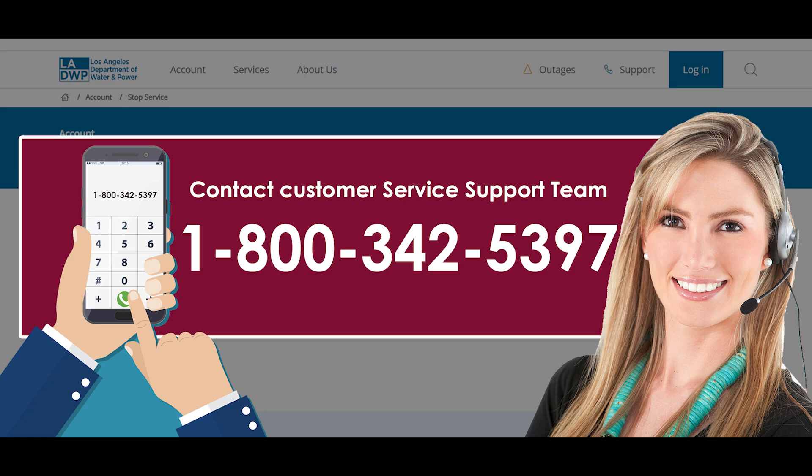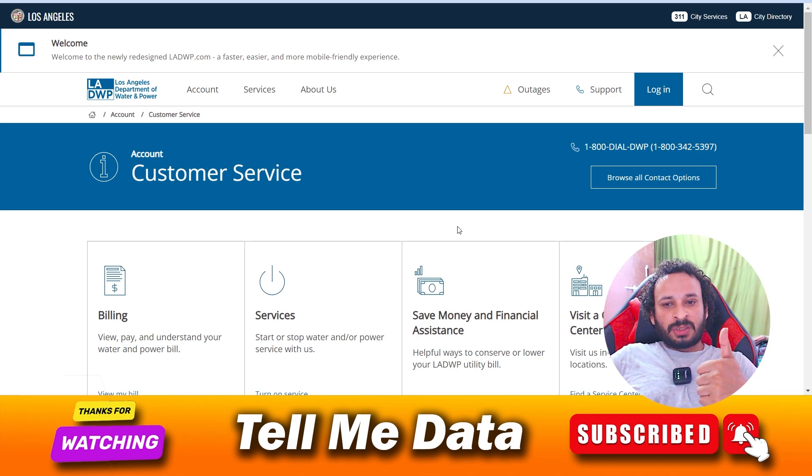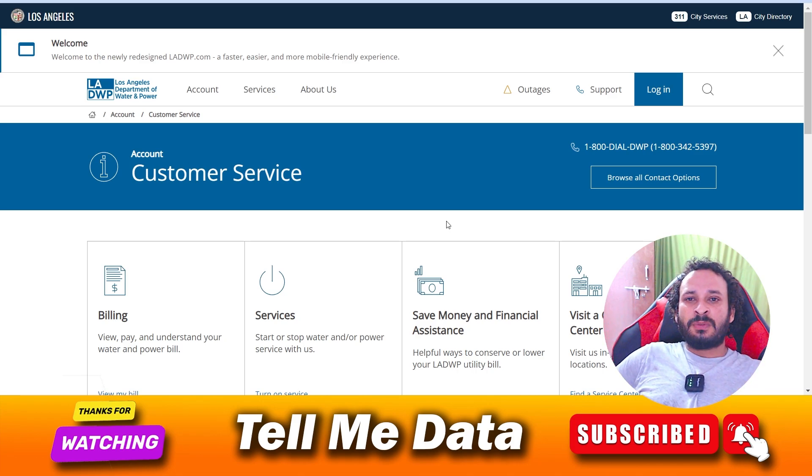They will help you with your service transfer request and you are done. By using this method you can easily transfer your Los Angeles Department of Water and Power services. Hope you like this video — if yes, please hit the like button, and thanks for watching. Bye!